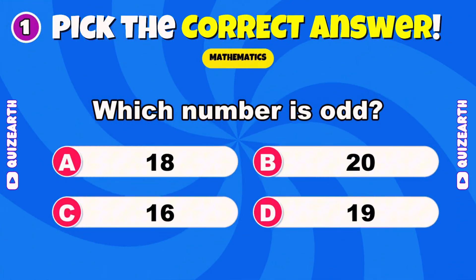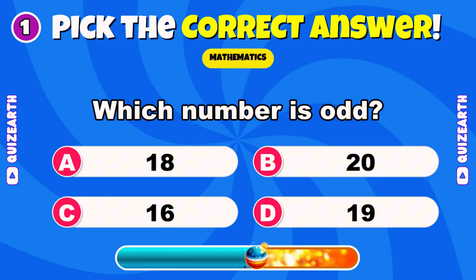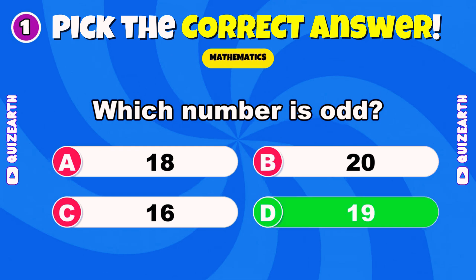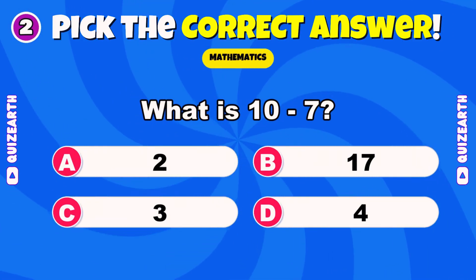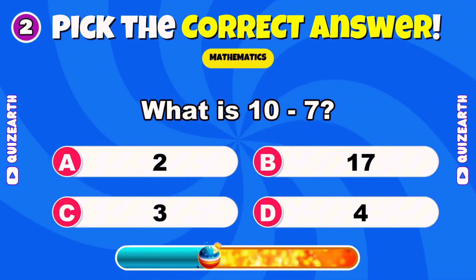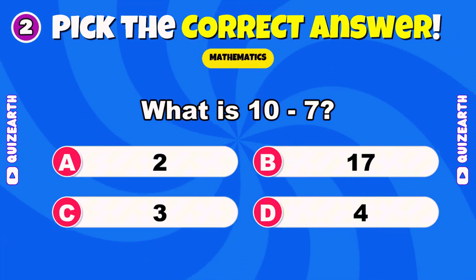Which number is odd? 18, 20, 16, or 19? Fantastic — 19. What is 10 minus 7? Perfect — 3.